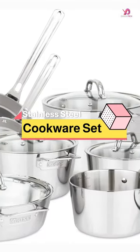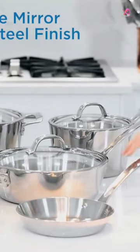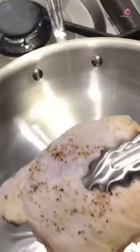The Viking Contemporary 3-Ply Cookware Set is the perfect addition to any kitchen. This 10-piece set includes everything you need to cook up a storm, from fry pans to saucepans and even a Dutch oven. All of the pieces in this set feature a stainless steel finish with a mirror polish that adds elegance to your cooking space.